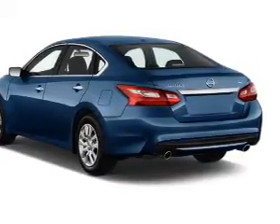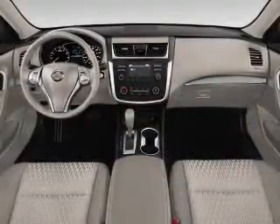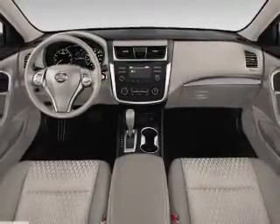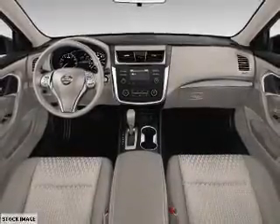Inside you'll find Bluetooth connectivity, an auxiliary input, steering wheel controls, push button start, a backup camera, curtain head airbags, front airbags, side airbags, side impact door beams, child safety locks — great quality at a great price.